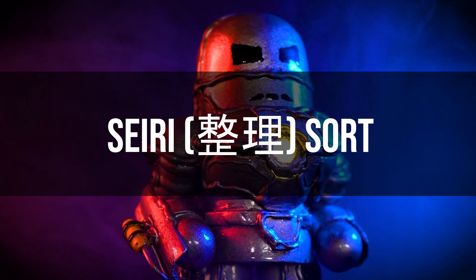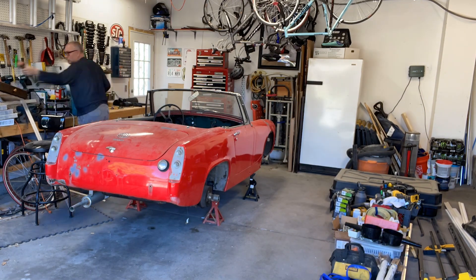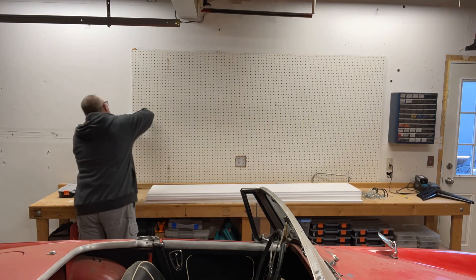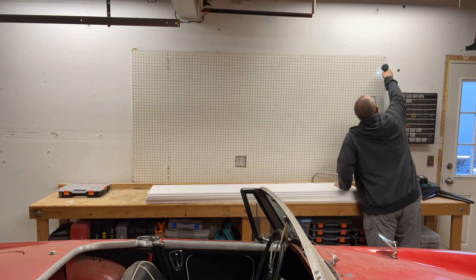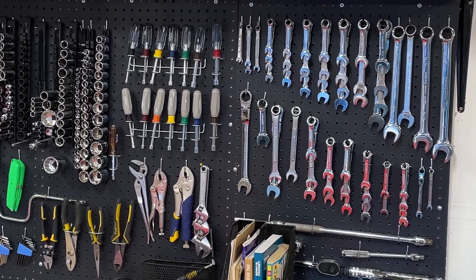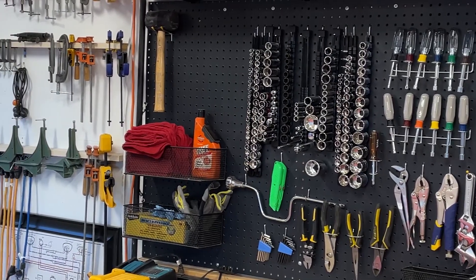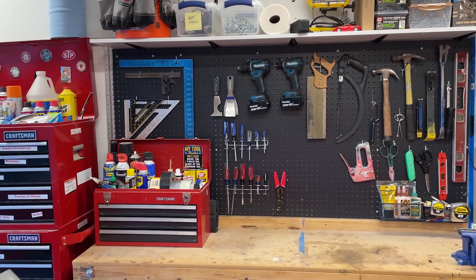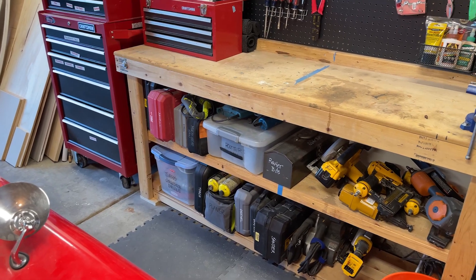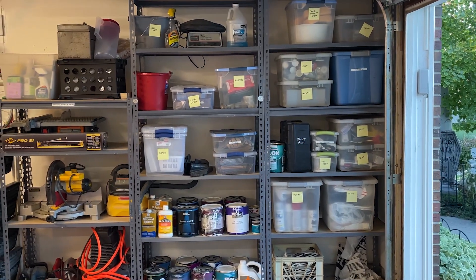First, Sort, or Seiri. I went through everything in the garage and separated out the tools and items I needed specifically for the restoration. I cleared away unnecessary clutter, broken tools, and random items that just frankly didn't support the project. Set in Order, or Seiton. I then arranged the remaining tools and parts in a way that minimized wasted motion. I placed tools more associated with the restoration in one area, while general tools — such as saws and hammers — I placed in another. I also grouped similar items together, labeling drawers and bins to make it easier to find what I needed when I needed it.